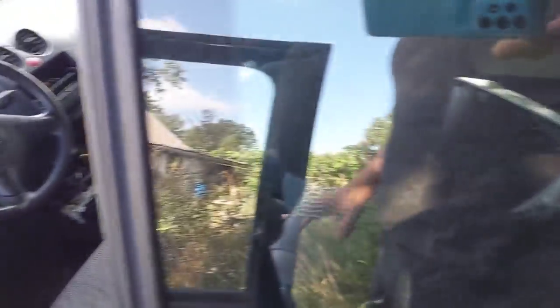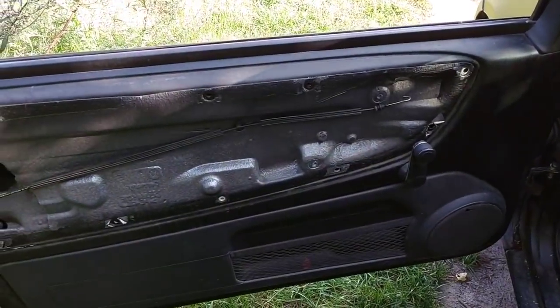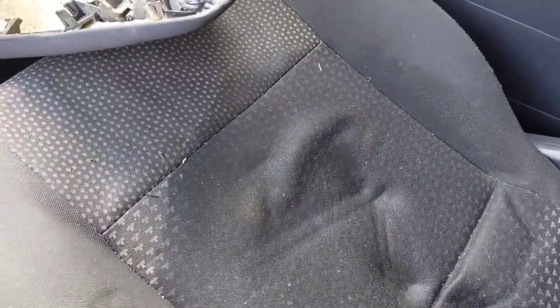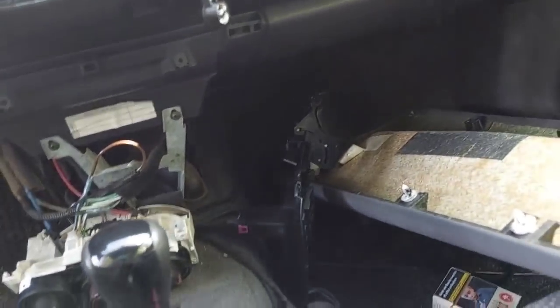Das nennt man eine Rathausfüllung. Innenraum - die Türtafel, die Sitze. Die sind fertig, der ganze Scheiß muss auch wieder zusammengebaut werden. Fahren - gar kein Thema.